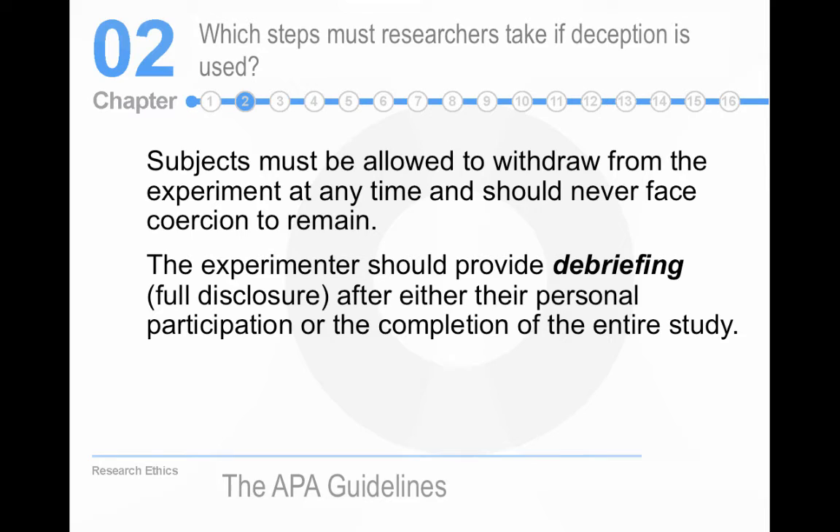If deception is used, people still have the right to withdraw — people have the right to withdraw regardless of whether deception is used in the study.